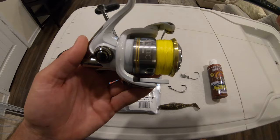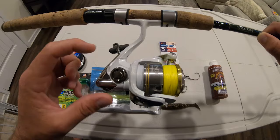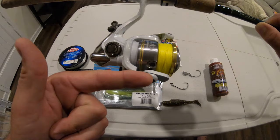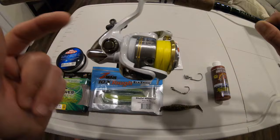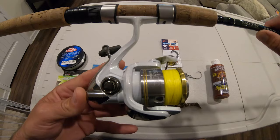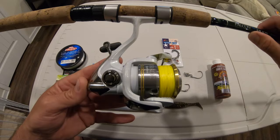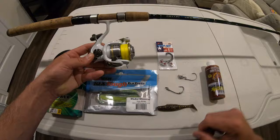The reel is a 3000 series Shimano Stradic FJ — I've had this reel for about nine years. You can no longer get it in white; they now come in gunmetal gray. The only issue I had was when I dunked it in saltwater on a camping trip, so I replaced the bearings, rollers, handles, and worm gear. I've had no problems with this reel — it's got over 20 pounds of drag, more than enough to crank in a big female redfish.